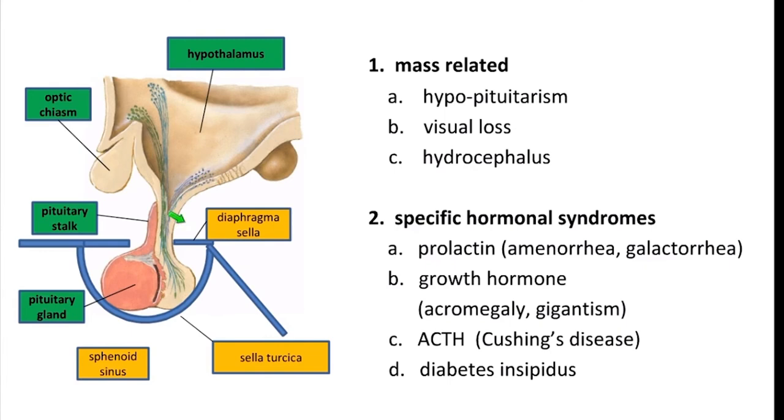On the other hand, since the gland produces so many important hormones, the tumor can actually secrete too much hormone while still small. This can disturb a person's ability to be fertile or cause them to grow in a very specific way, among other conditions. So the two types of pituitary tumor presentations are those related to the tumor getting big enough to press on nearby things, and those related to specific hormones created by the tumor.